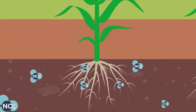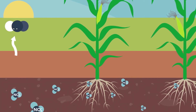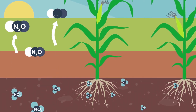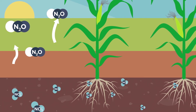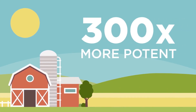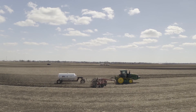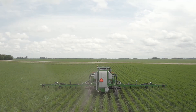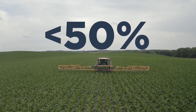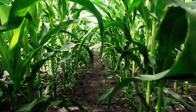In heavier soils, water logging and heat can lead to denitrification, where nitrate volatilizes into nitrous oxide, a potent greenhouse gas. In fact, nitrous oxide is 300 times more potent than CO2 as a greenhouse gas. Synthetic nitrogen fertilizer is susceptible to this nitrogen loss — it's common for less than 50% of the synthetic fertilizer applied to the field to be taken up by the crop.